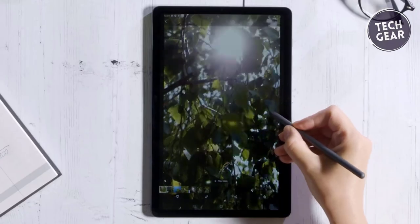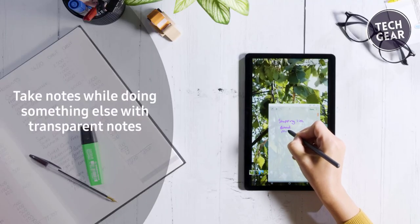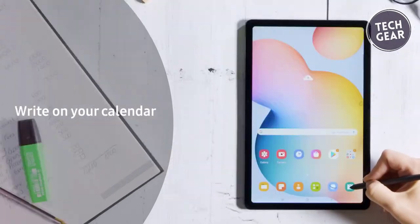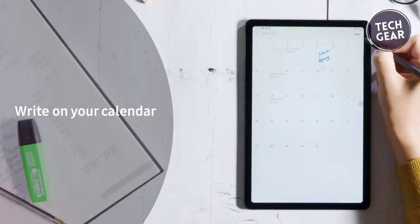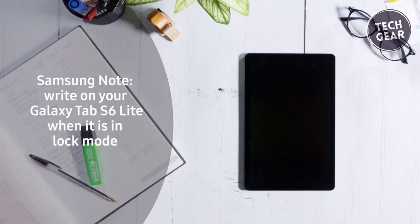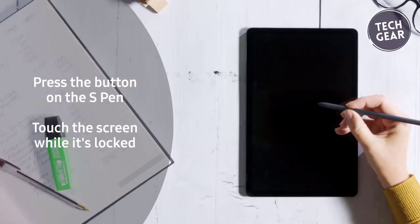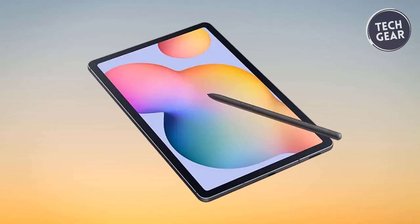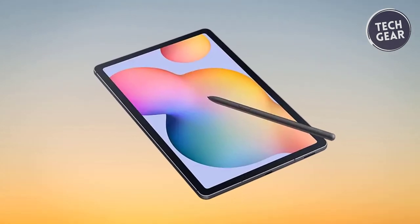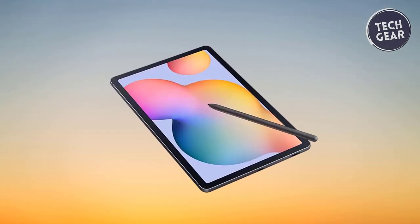The One UI connectivity allows seamless syncing with multiple devices, turning the tablet into a hub for efficient multitasking. Moreover, the DeX experience elevates productivity by transforming the Galaxy Tab S6 Lite into an expanded desktop workstation, allowing users to control multiple windows simultaneously. Priced at an enticing $226, this tablet caters to a diverse audience, proving that high-quality technology doesn't have to come with a hefty price tag.